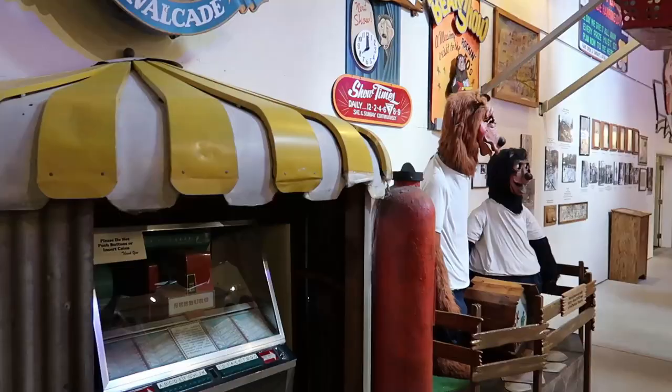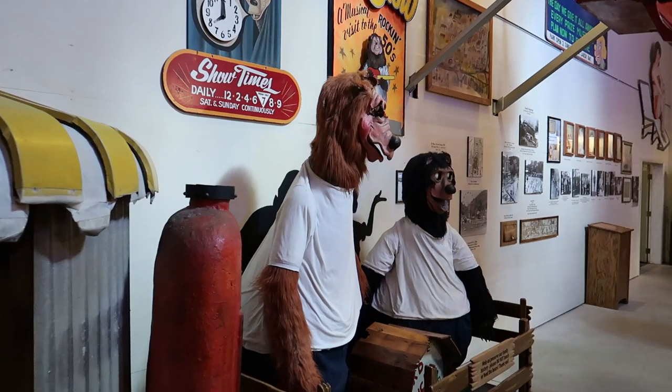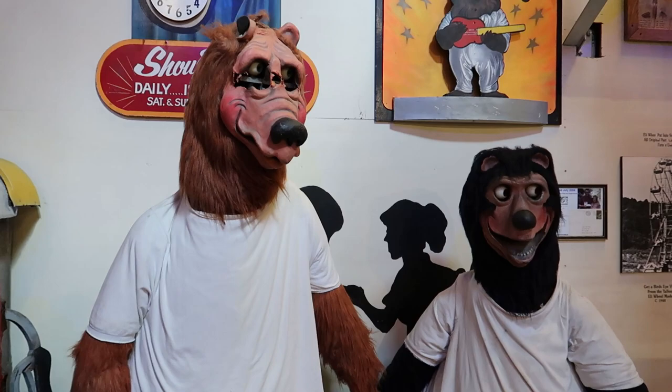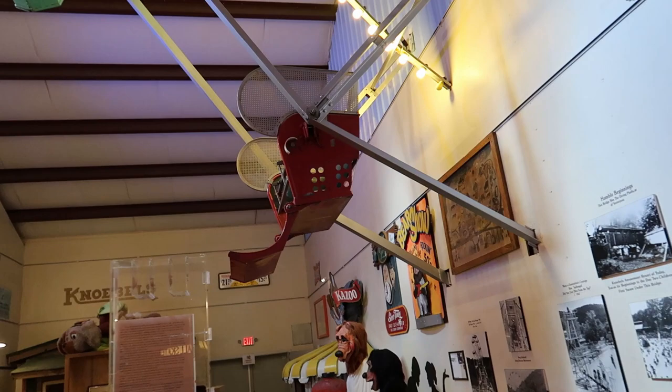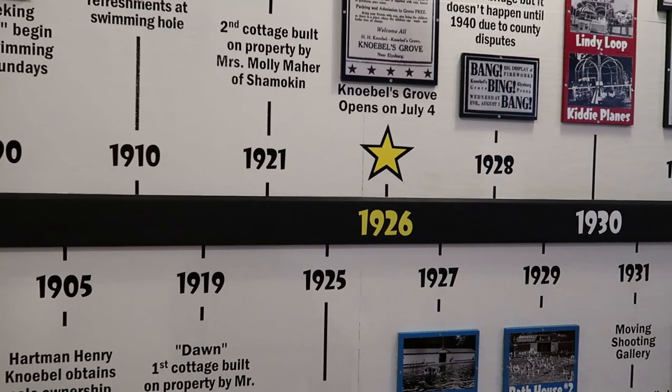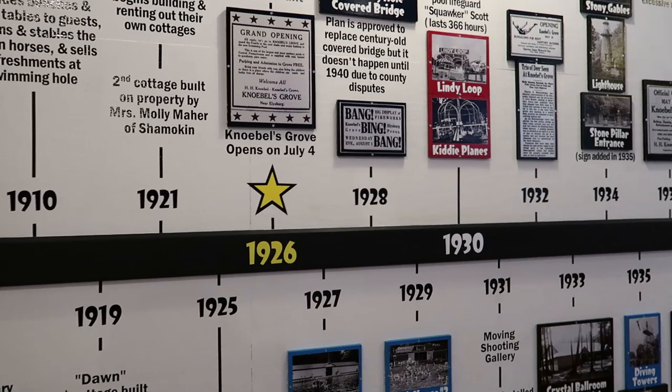Right in back of that is the park history museum. They got these animatronics which look like rock-of-fire explosion animatronics - pretty creepy in my opinion. They even got part of a ferris wheel in here. So apparently this park opened in 1926 - this is almost a hundred year old park. Really amazing that it's still here.